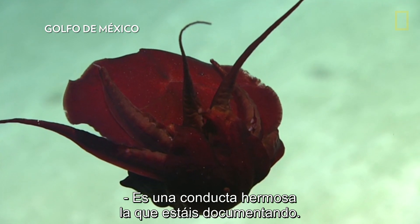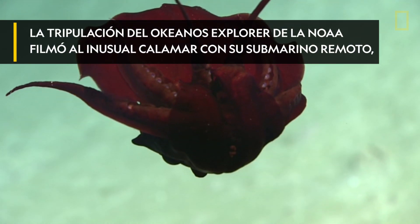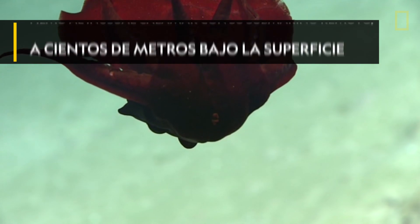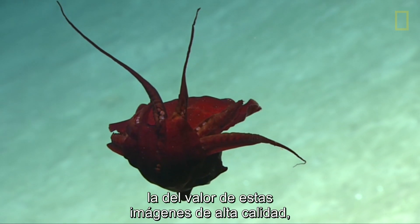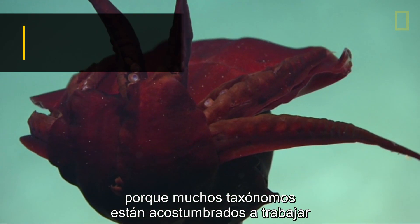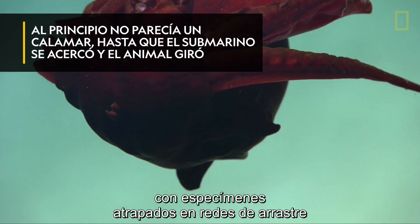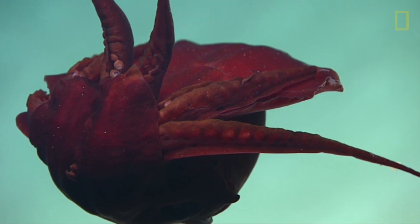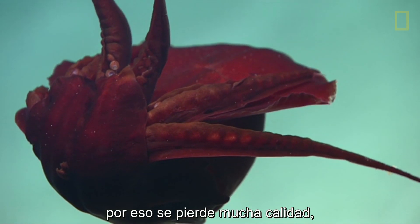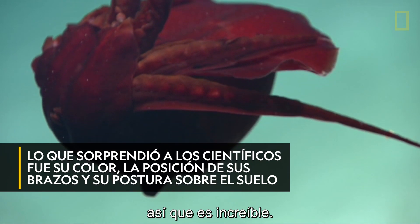That's beautiful behavior that you're documenting there. And you bring up a really good point there, Mike, about the value of these high-quality imagery. A lot of taxonomists are used to working with specimens that have been collected in trawls and have been completely butchered. And so you lose a lot of the qualities, but you also don't get the behavior. And so this is really remarkable.